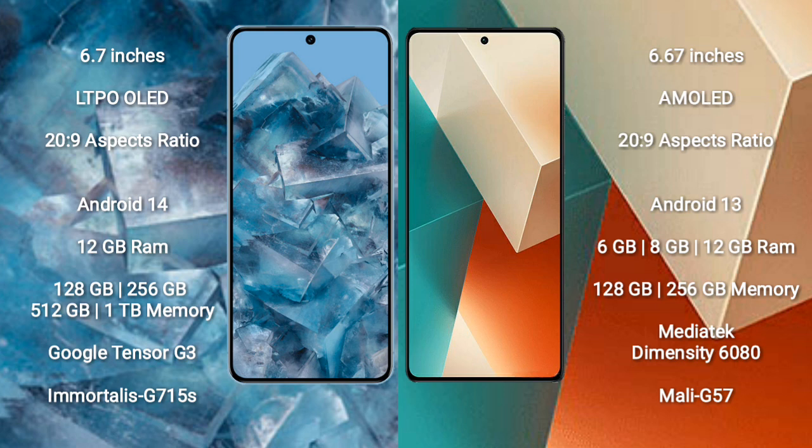Google Pixel 8 Pro runs on the Android 14 operating system. Xiaomi Note 13 runs on the Android 13 operating system.